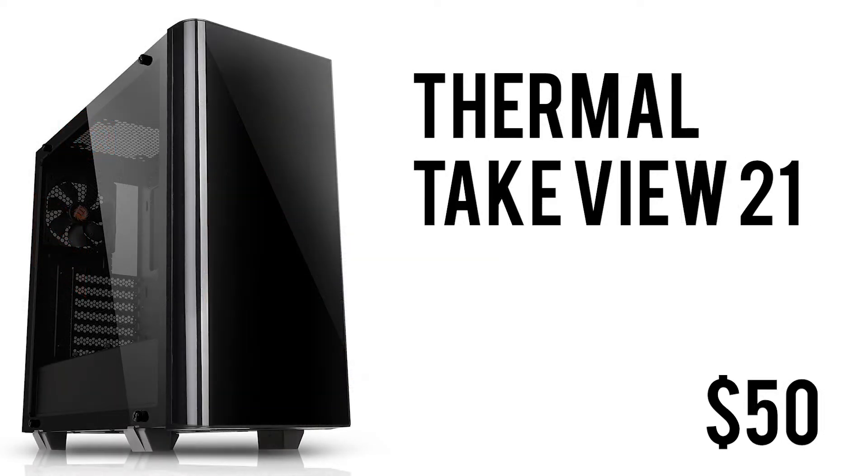For the case, we have the Thermaltake VU21 — an absolutely gorgeous case with dual tempered glass side panels, ATX form factor, and a black color. It looks absolutely beautiful, with USB 3.0, audio jacks, and space for beefy graphics cards and air coolers, plus expansion slots for additional storage. For $50, this is not a bad deal.